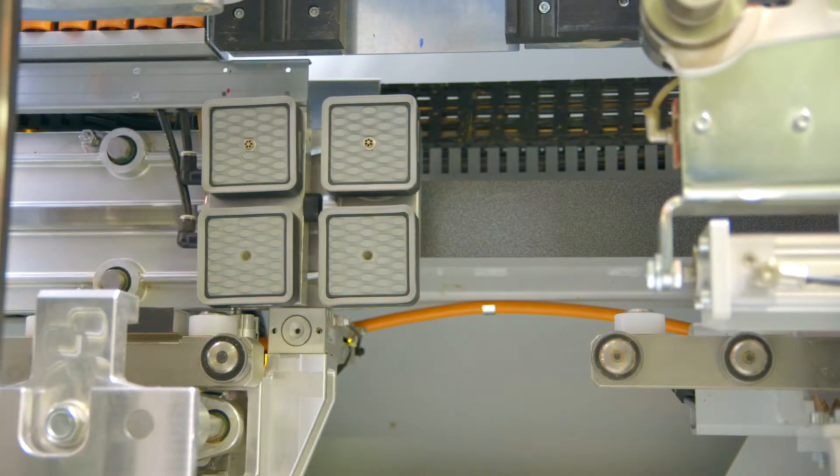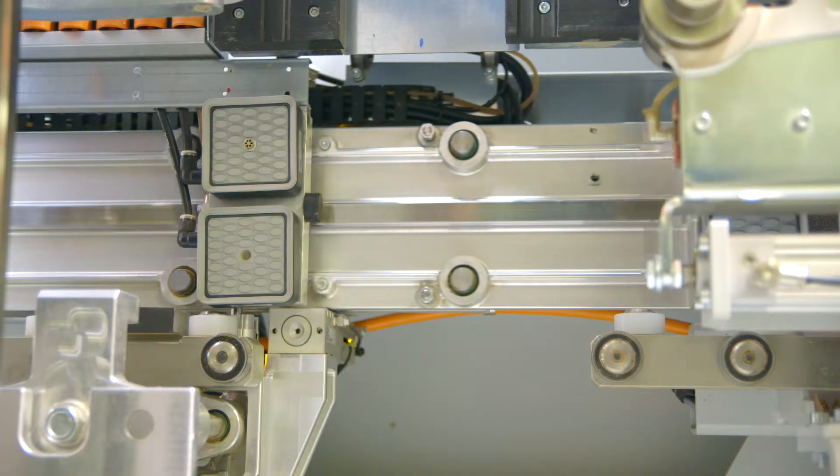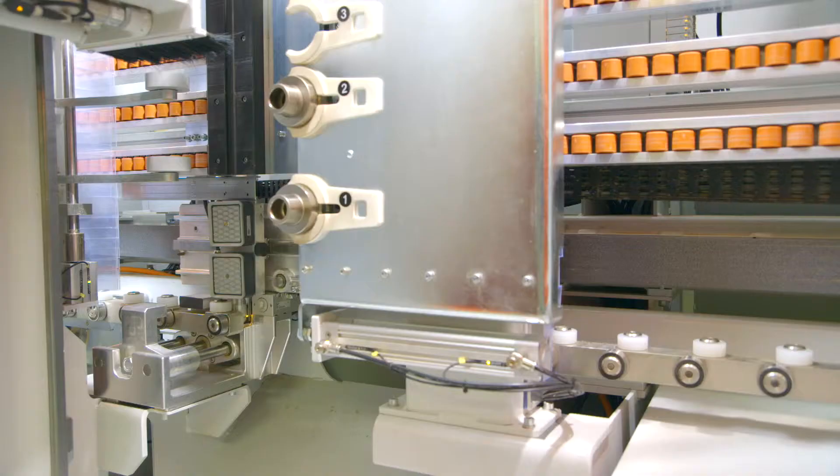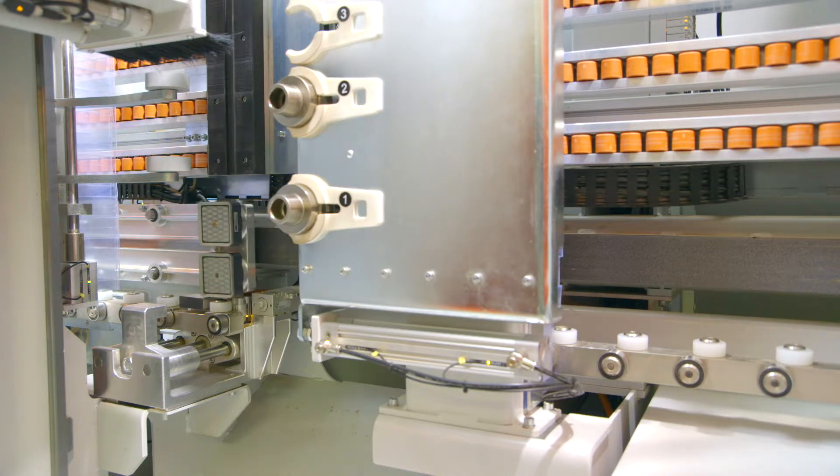The patent-pending work holding utilizing vacuum suction pods is software controlled. The cups will automatically position themselves, allowing for machining of work pieces of up to nearly 5 feet on all four sides without reclamping cycles.